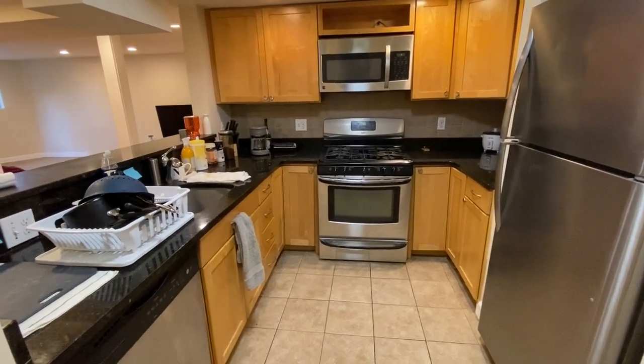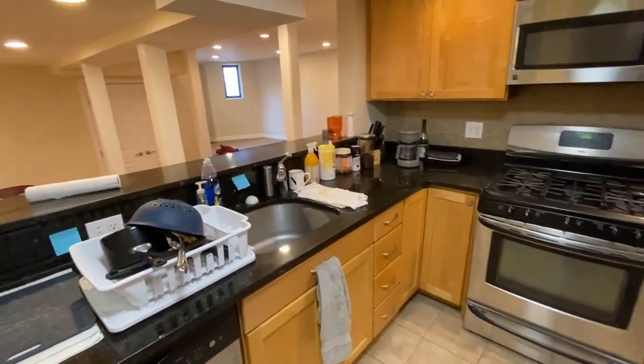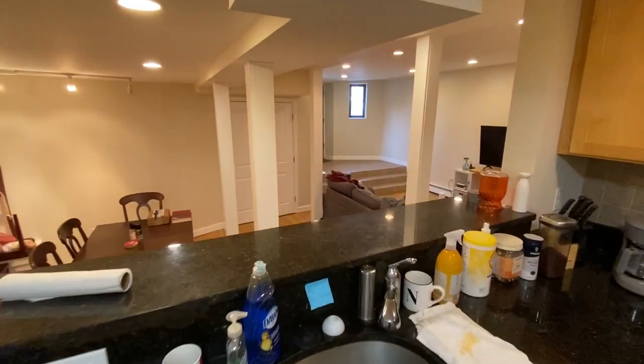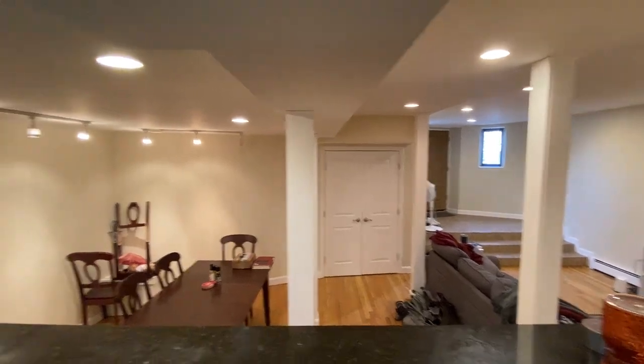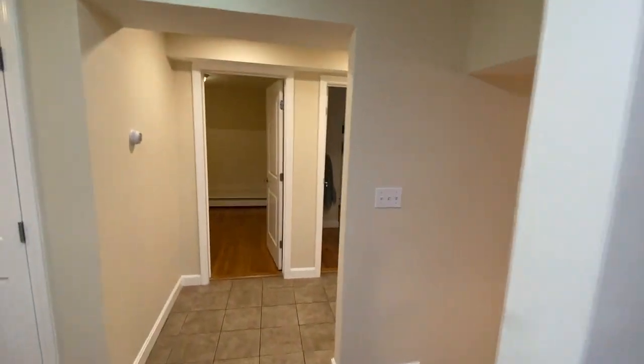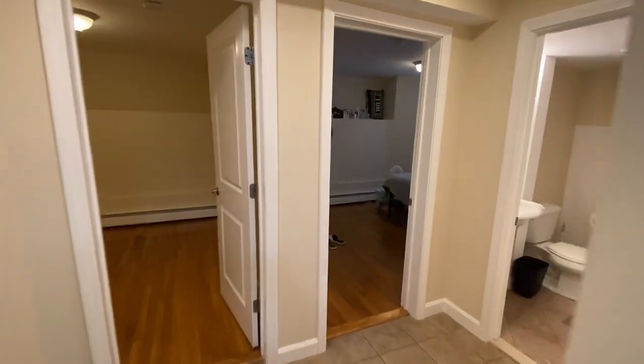Your kitchen is pretty well set up and it's right over the living room dining room area, which is right near that private front door that you have.